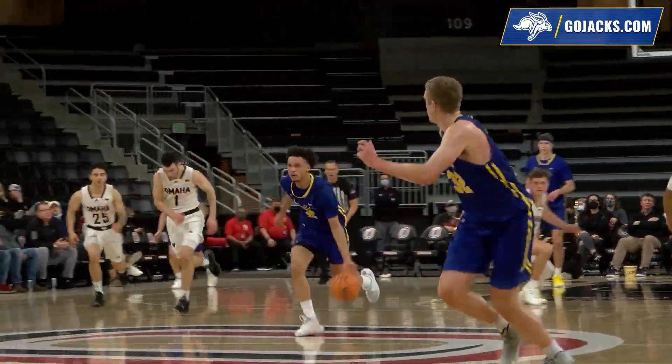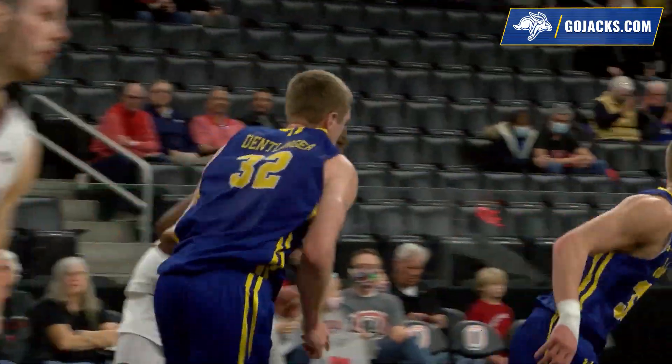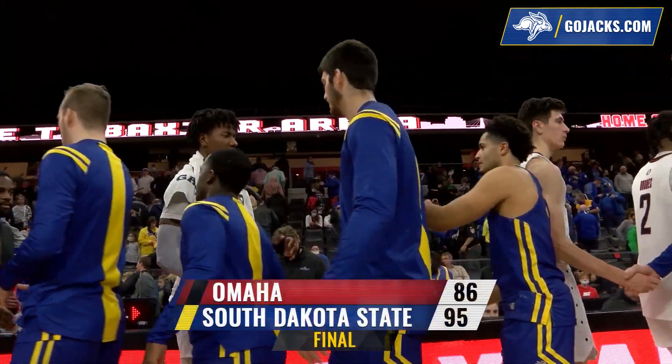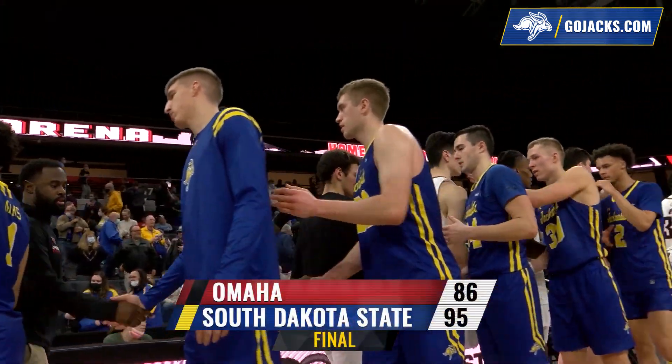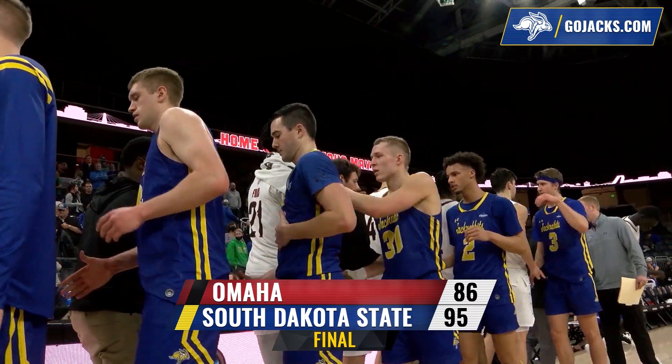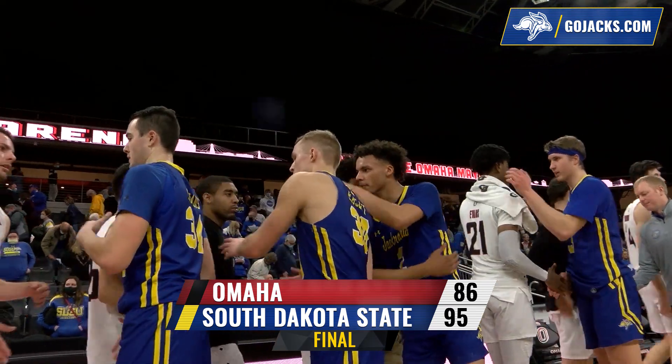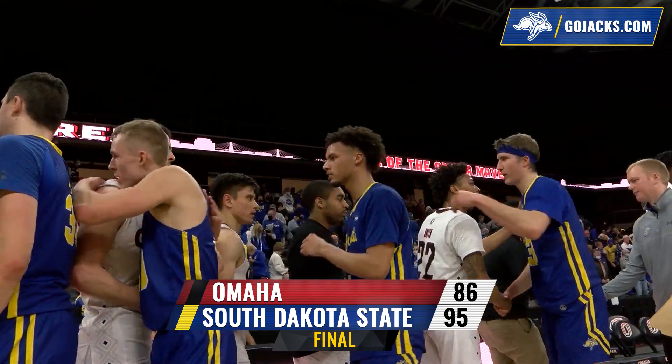Pass to Arians, right corner, he'll find Mayo, center of the floor, who spins through traffic, three-on-one, no-look pass to Detlinger, who slams it home once more. Your final: South Dakota State 95, Omaha 86. For the third time in program history, SDSU opens Summit League play with five consecutive wins.